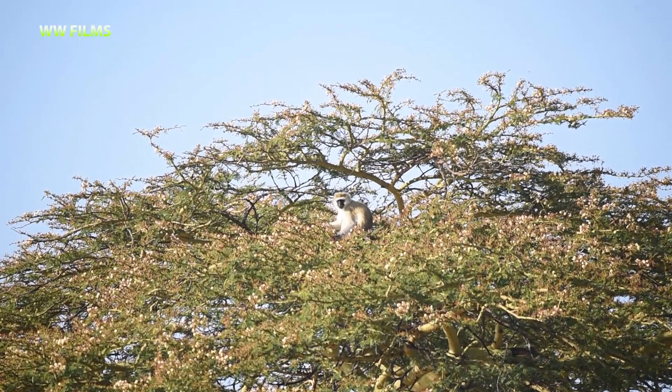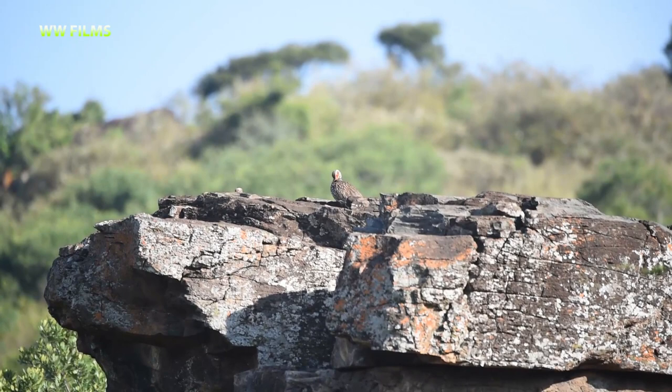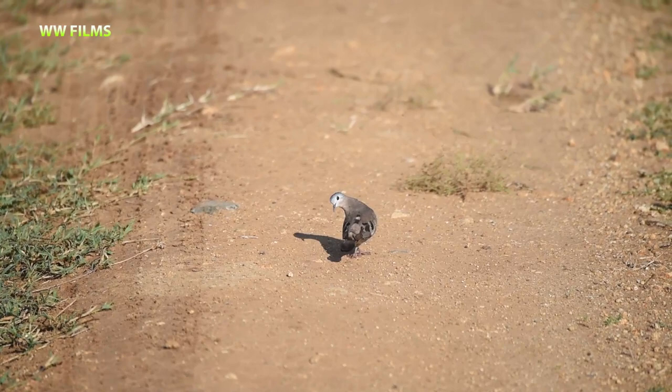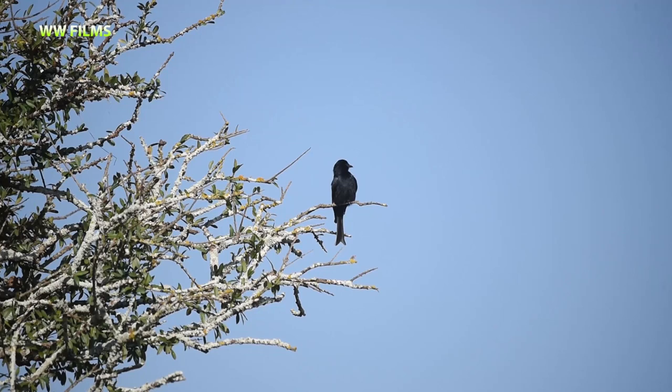Just at the edge of this rocky cliff we found a very beautiful yellow-necked spurfowl enjoying the morning light, looking very nice on top of the rock. We've also just come across a beautiful emerald-spotted wood dove. Here we have a common drongo enjoying the sun — sometimes called the fork-tailed drongo because of the shape of its forked tail with that inverted V.